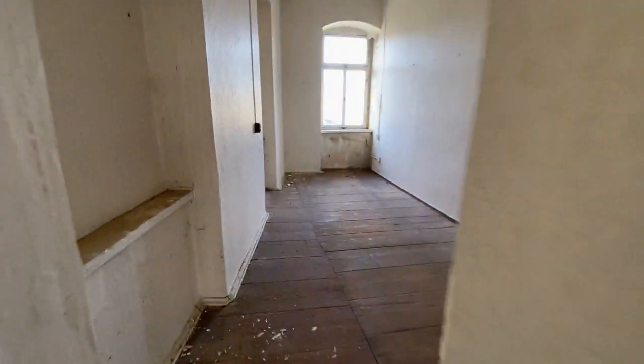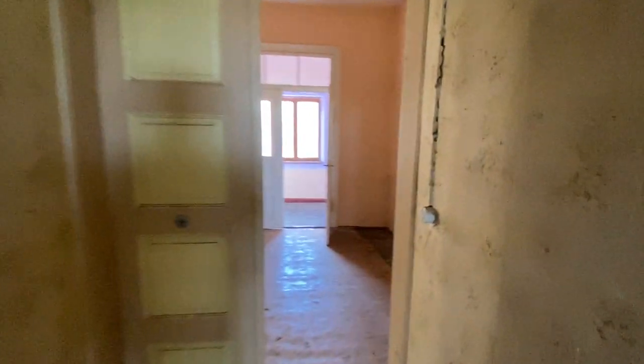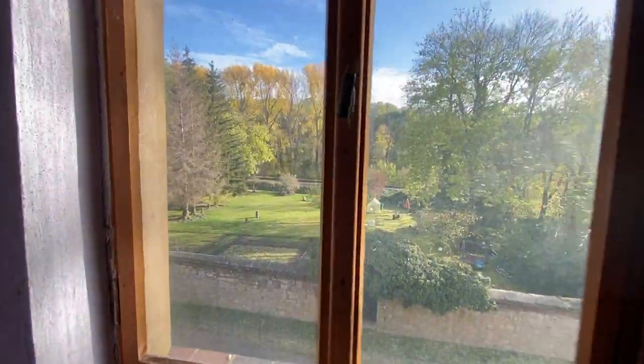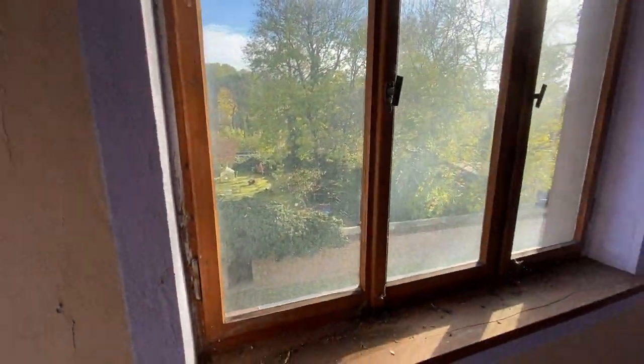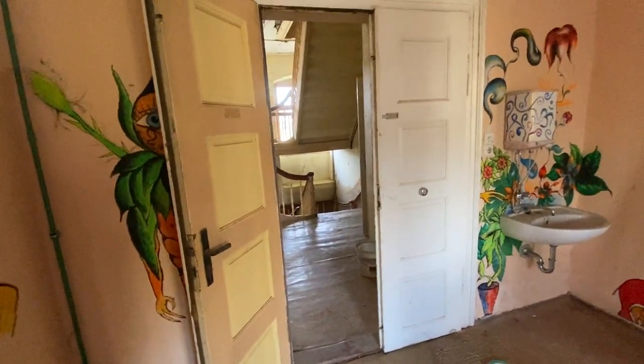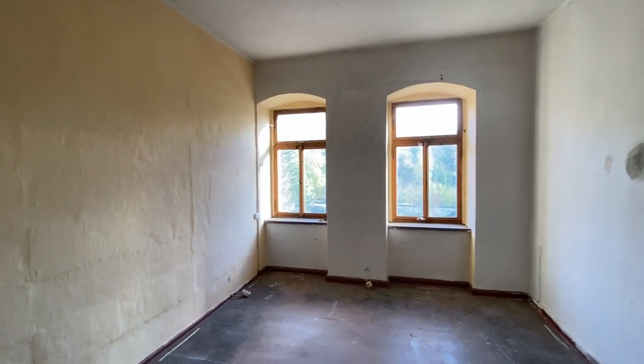Once again you can see a nice view. We then march into what would be another apartment. This is the view from the patio. This room measures 3.468, 3.483, and 1.818. This room measures 3.483 by 3.368. And this room measures 3.860 by 5.558.